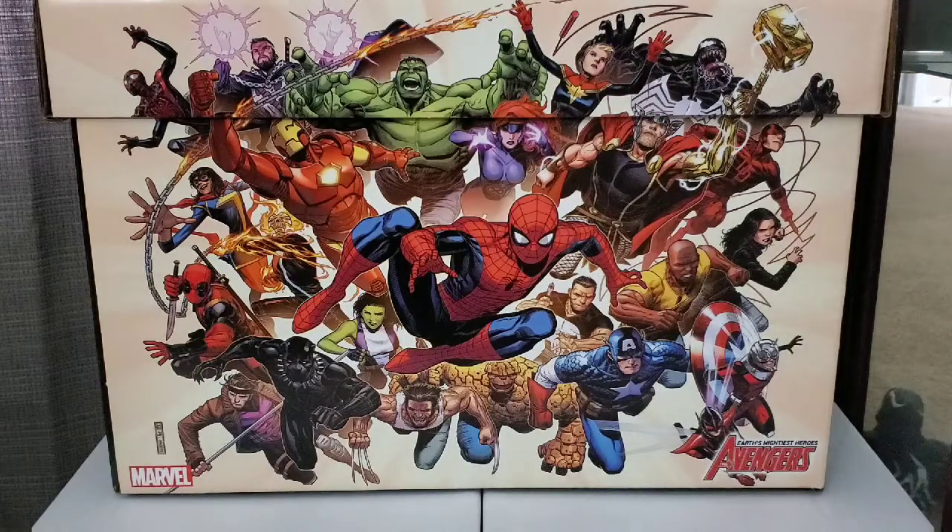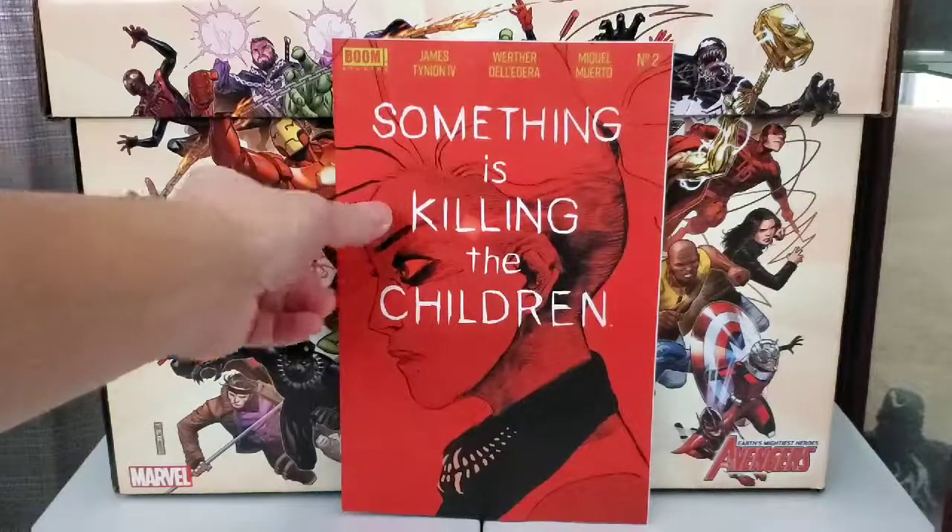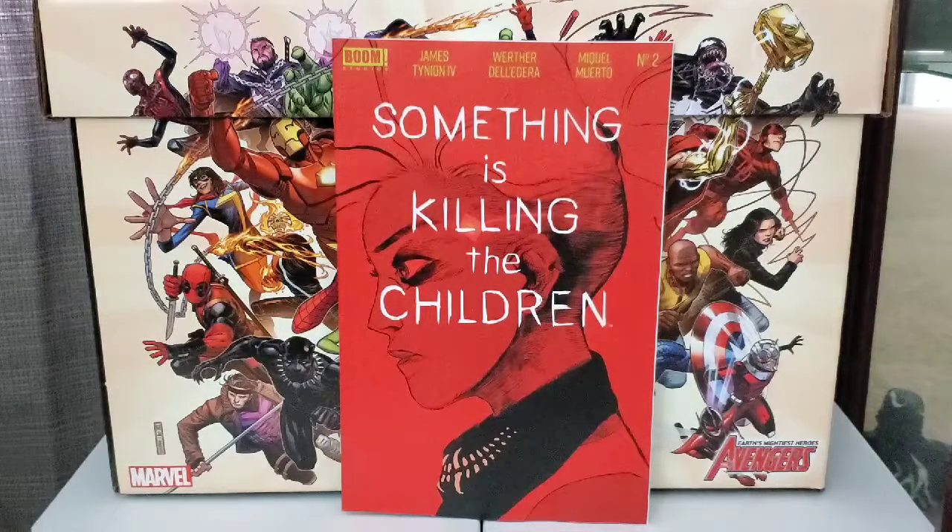First, we're going to start off with independents. Coming from Boom Studios, we have Something is Killing the Children. This is issue number two. Nice red cover. The first one was pretty good, so I'm looking forward to reading this one.